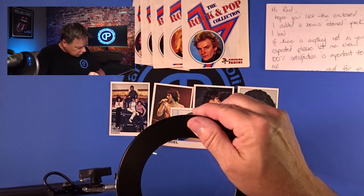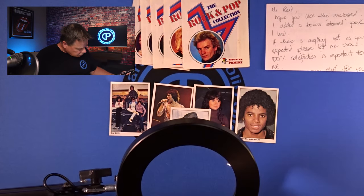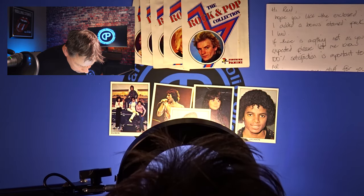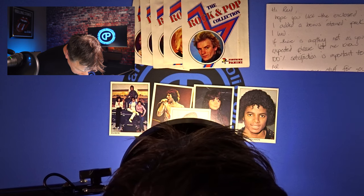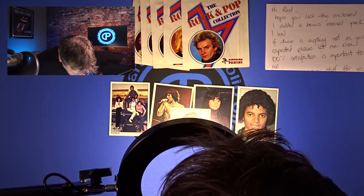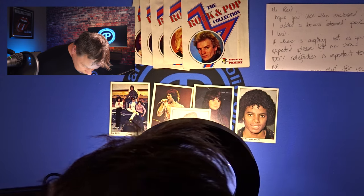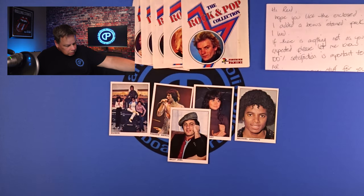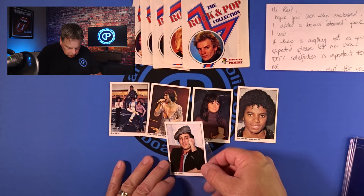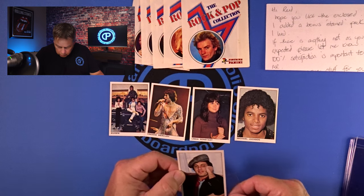Let me take a quick peek first and then I'll have you take a peek. Yeah, these are really, really nice cards. They are not wrinkled, they are not dirty. They have sharp corners and sharp edges — these are going to do very nicely. First card we're going to take a peek at is Billy Joel.